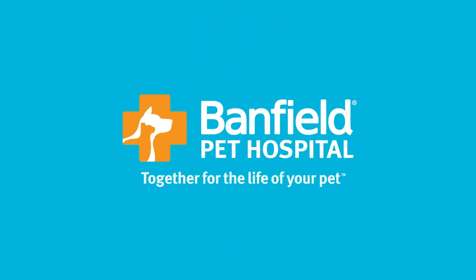For more on how to keep your dog or cat safe this summer, view more videos, or go to Banfield.com.